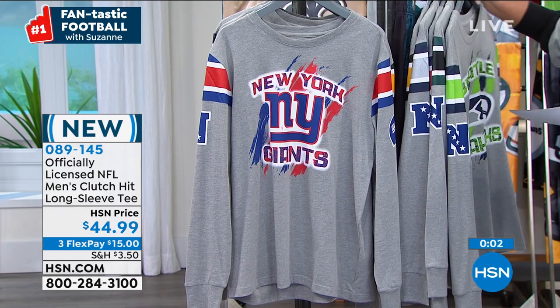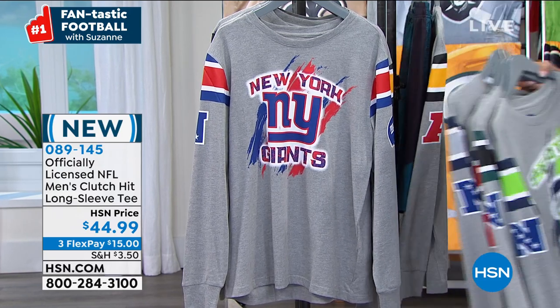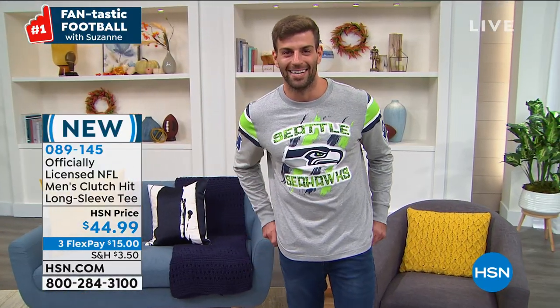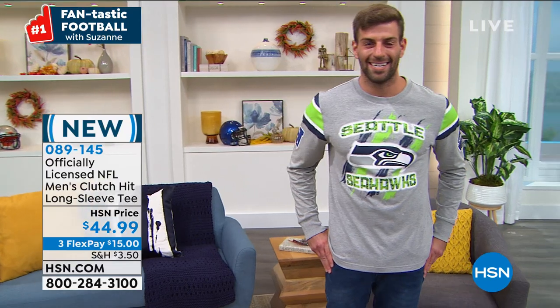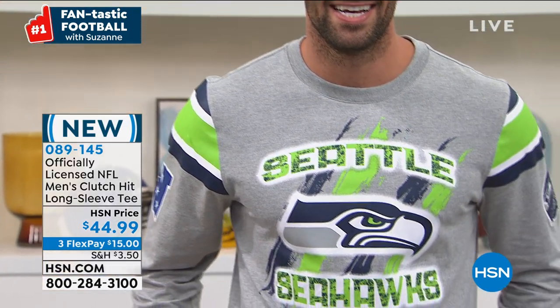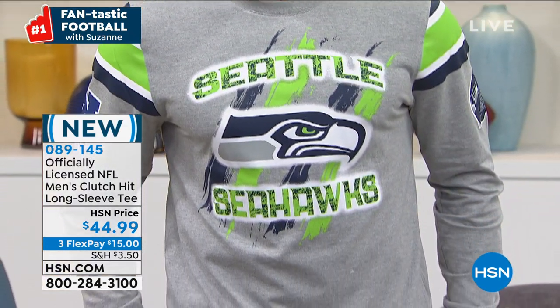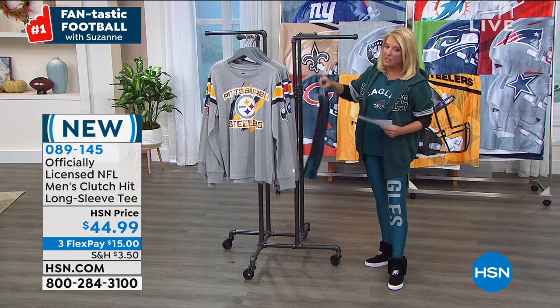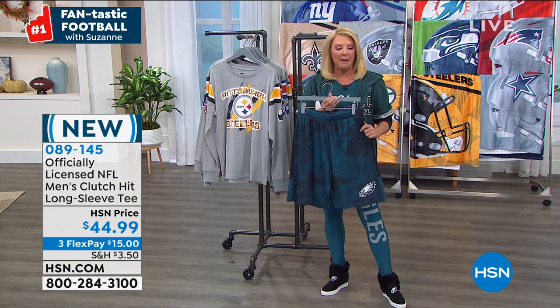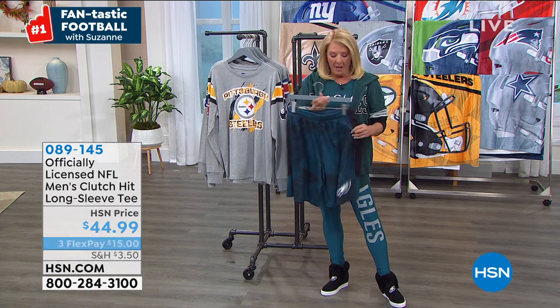FlexPay is easy — three flex pays on any major credit card or PayPal, paid off in three months and you get it right away. I'm going to do some shoutouts on Facebook too. If you go to Suzanne Runyon on HSN on Facebook, tell me who your favorite team is and I'll try to get your name on the air in the next half hour.